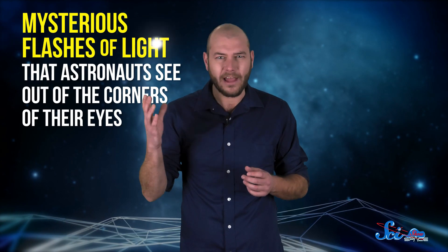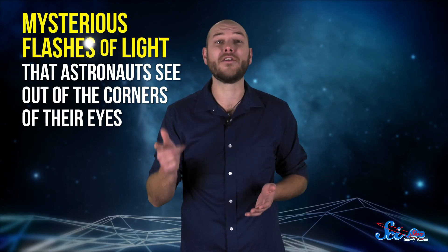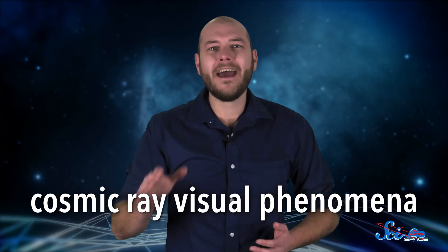They're also to blame for a strange side effect of space travel — mysterious flashes of light that astronauts see out of the corners of their eyes. These so-called cosmic-ray visual phenomena have been reported enough times that scientists are trying to research what's going on with astronaut eyeballs. But we still don't really understand why these flashes happen, or how exactly cosmic rays damage eyes and nervous systems, so we can better protect our astronauts.